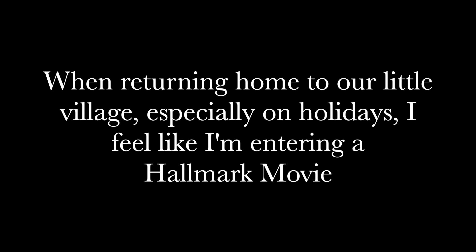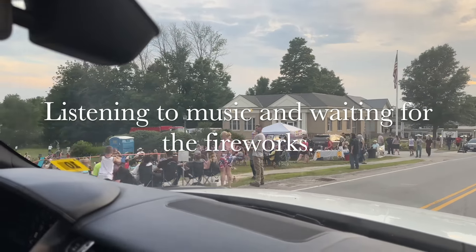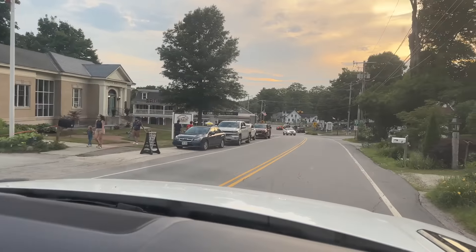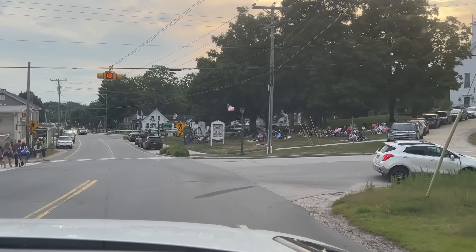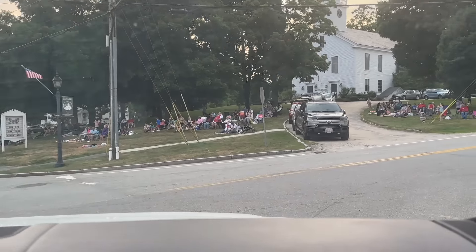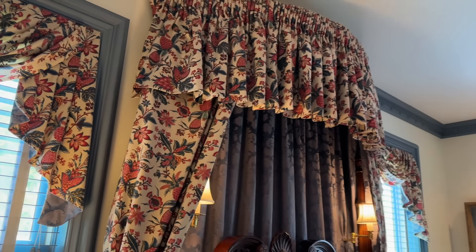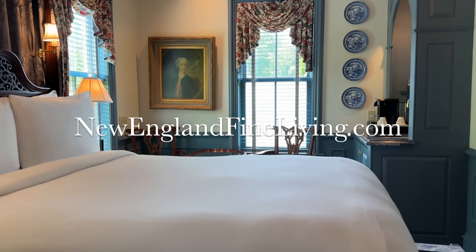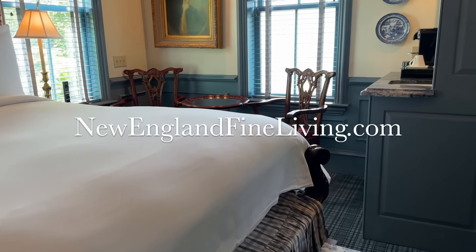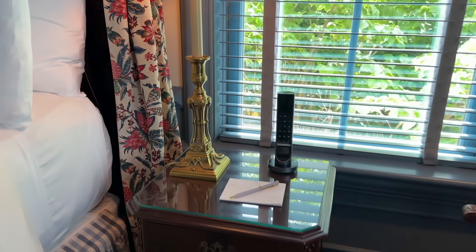When I'm returning home to our little village, especially on holidays, I feel like I'm entering a Hallmark movie. While I'm thinking about red, white, and blue, it's reminding me that I did find out the blue paint color at the room I stayed in at the Chandler in the Williamsburg room. I'm going to put the paint color and even some of the fabrics on my blog right now, and if you haven't seen that video, I will link it below and on my blog.